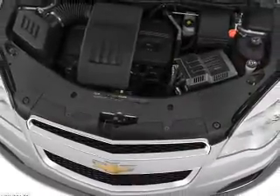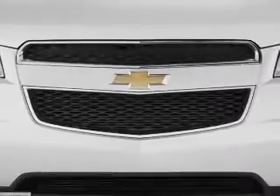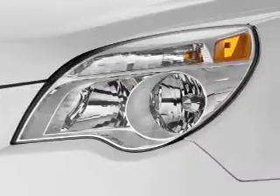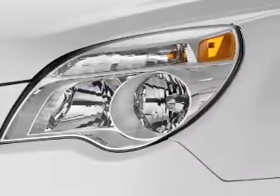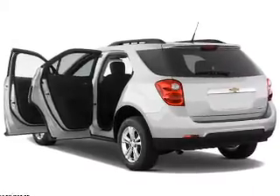Inside you'll find Bluetooth connectivity, Sirius XM satellite radio, an auxiliary input, remote start, steering wheel controls, a premium sound system, automatic climate control, a backup camera, curtain head airbags, and front airbags.